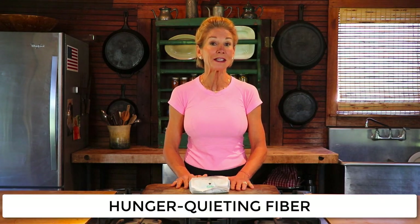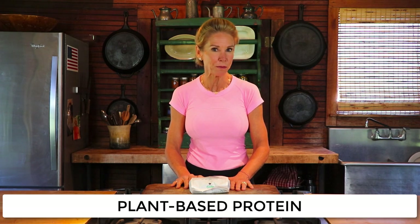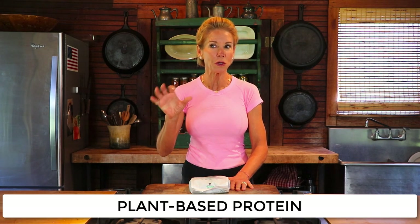Peas contain a full cadre of minerals, a really big dose of hunger-quieting fiber, and plant-based protein. That's the holy duo for appetite control.